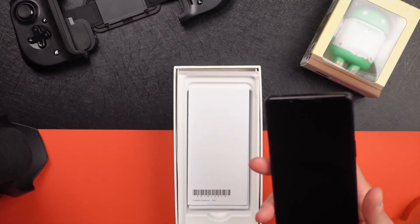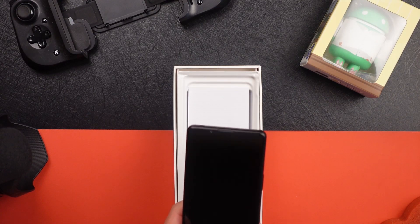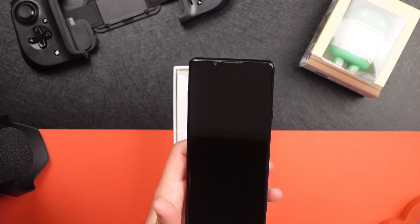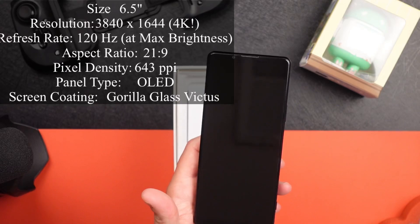We'll peel this off, and that reveals the display. Now, you're wondering: it's a Sony, so it should have good cameras—but what about the screen?